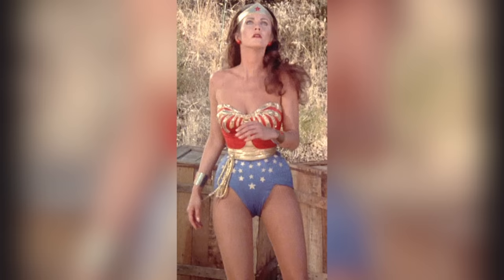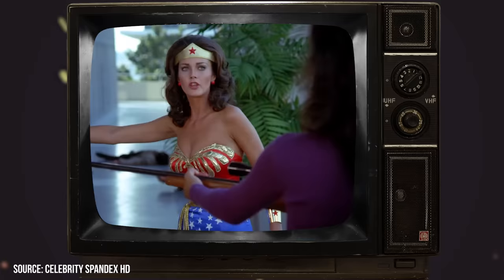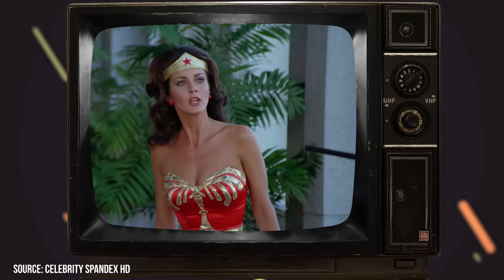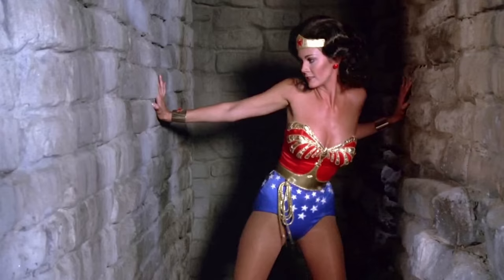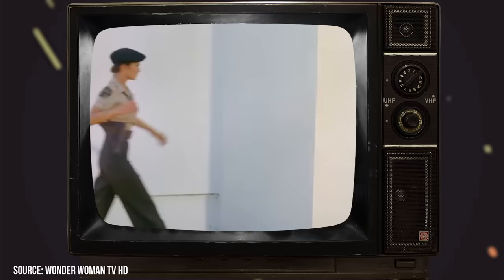When Wonder Woman was picked up by CBS, a number of changes were made to make the production more economical. One such change involved the show no longer being a period piece — during the second and third seasons, the character was in then-modern times. The golden eagle that Wonder Woman's costume was emblazoned with was deemed too militaristic for the second season's modernized setting. A new costume was created that switched out the eagle for a more generic gold design, and Linda Carter continued wearing this slightly altered costume over the course of the show's remaining run.